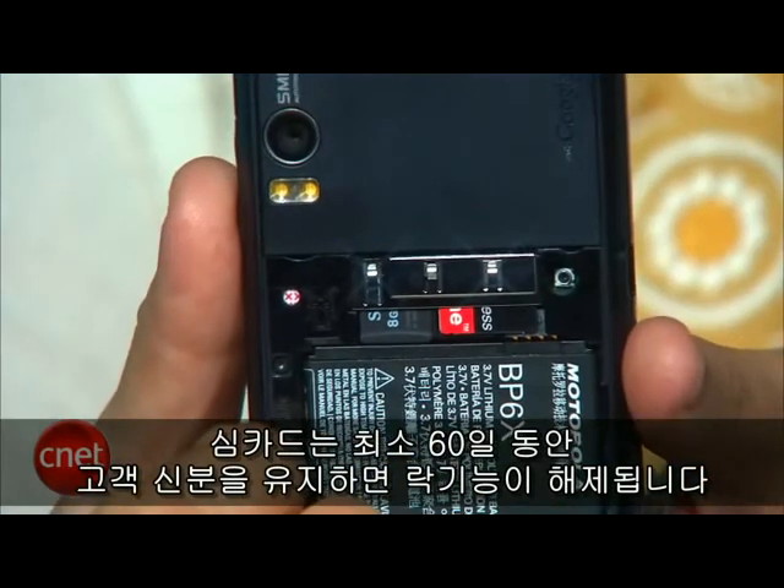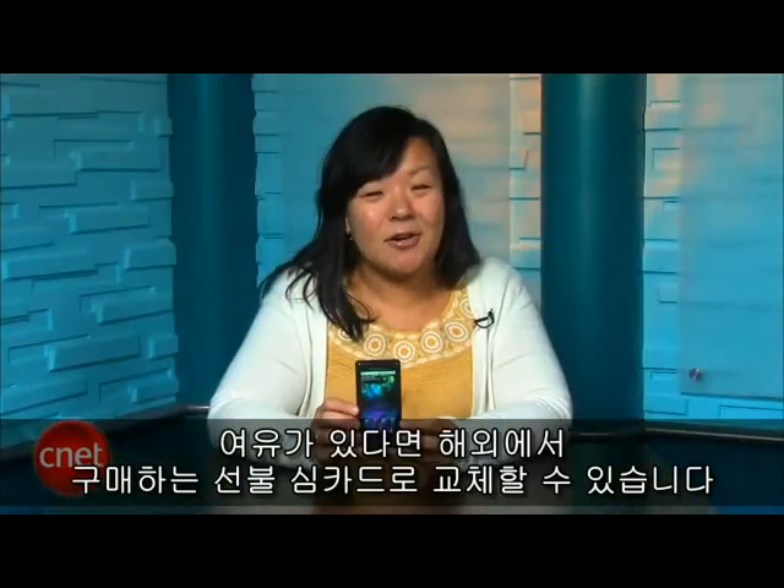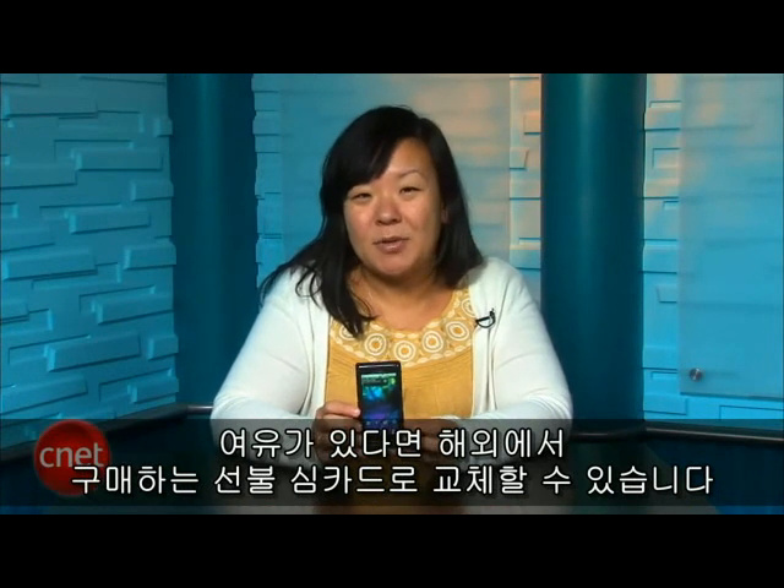Verizon ships the phone with a SIM card, but they will unlock it as long as you've been a customer for at least 60 days and are in good financial standing, so you can swap it out for, say, a prepaid SIM you buy overseas.